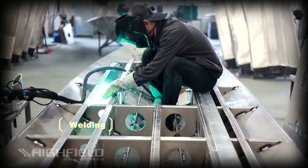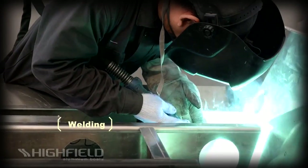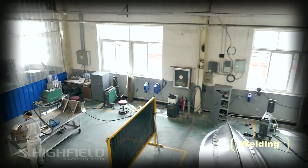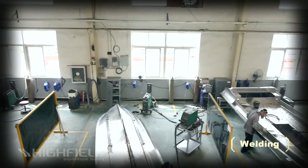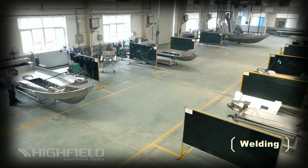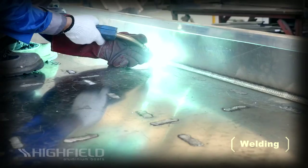There is more you don't see on a Highfield boat. The real strength of the Highfield design is below decks, where our structure criss-crosses the hull to ensure stiffness and strength second to none. Some would say our boats are overbuilt, but at Highfield, the onus is on strength first and foremost.